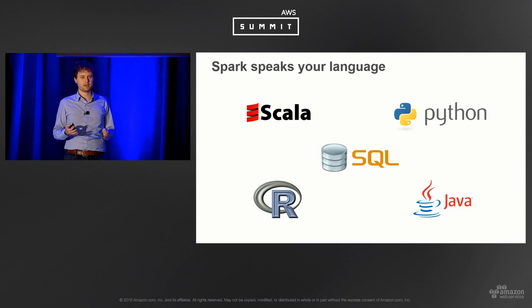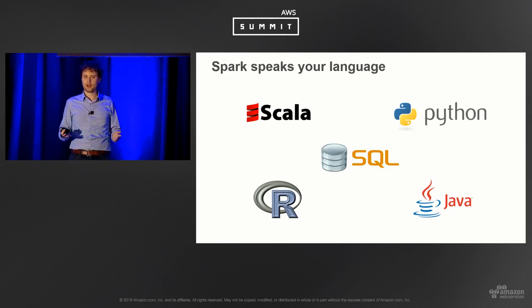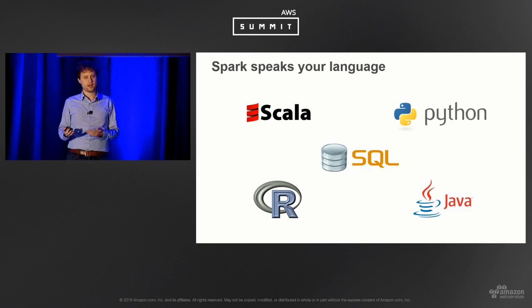Spark also has a variety of language support. There's a SQL interface, and if you want to write your jobs in Scala you can, or Python, which is common for data science use cases. There's also Spark R, Java, and SQL. It's much easier to express things — instead of writing hundreds of lines of pure MapReduce code, you can condense that into tens of lines in Scala.